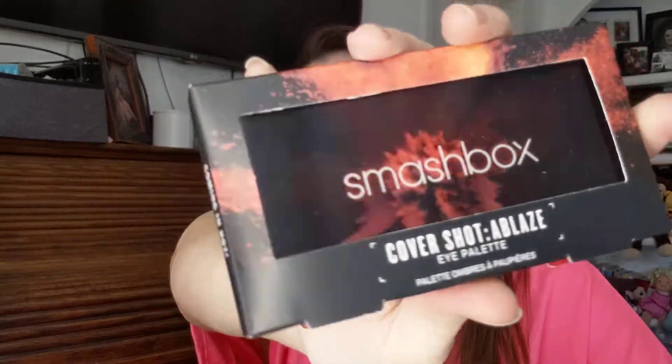Then we have something from Smashbox — I haven't tried a lot from Smashbox, to be honest. We've got the Cover Shot Ablaze Eye Palette. Look at that — it's like exploding. That looks kind of cool. That is so neat.